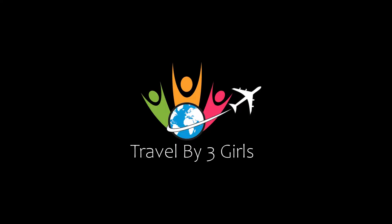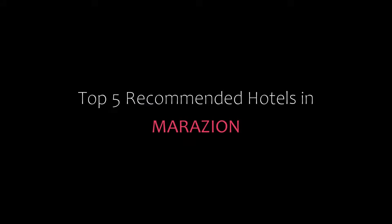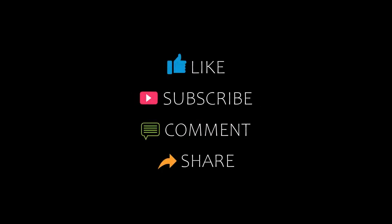Hello friends, welcome back to my channel. Now you are watching top 5 recommended hotels in Mara's Inn. Please subscribe to my channel and don't forget to like, share and comment. Let's start the video.